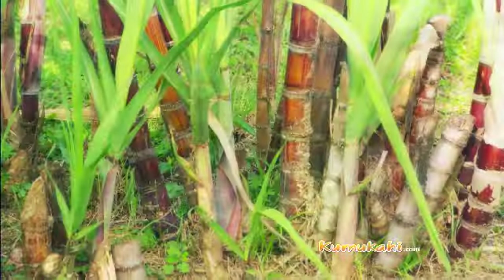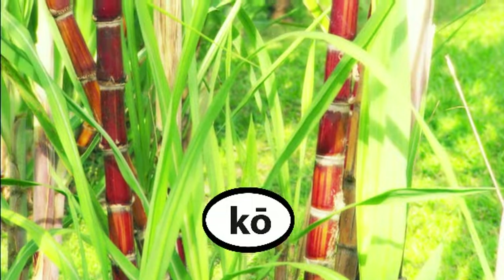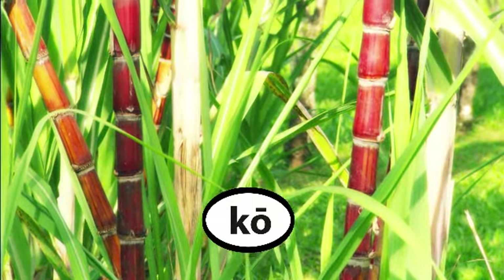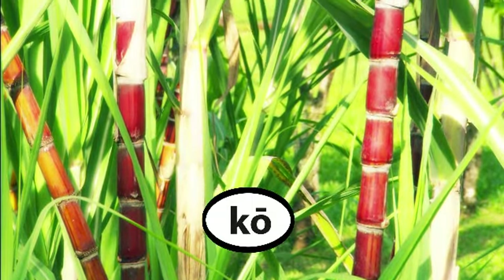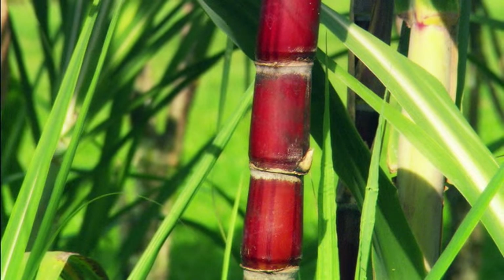Now, what can we use with the ko — the sugarcane? What can we get from it? Well, the most famous thing is to get the sugar. You cut the whole stalk, shave off the skin and the bark, and then all you're left with is the pulp — the juicy pulp to chew on.